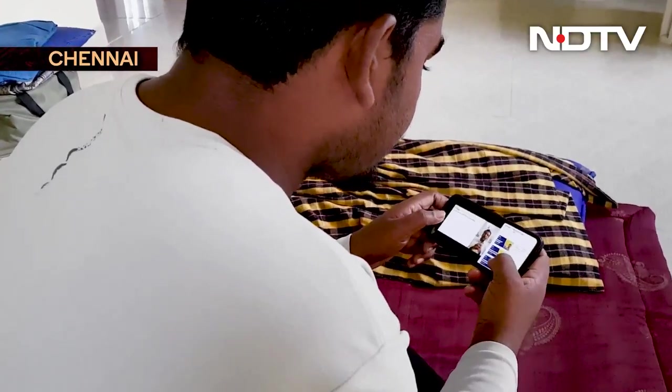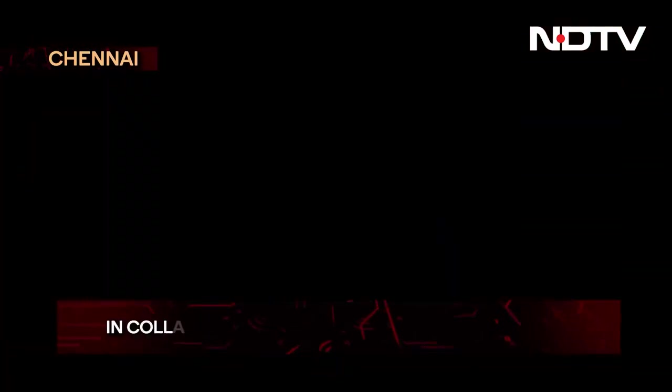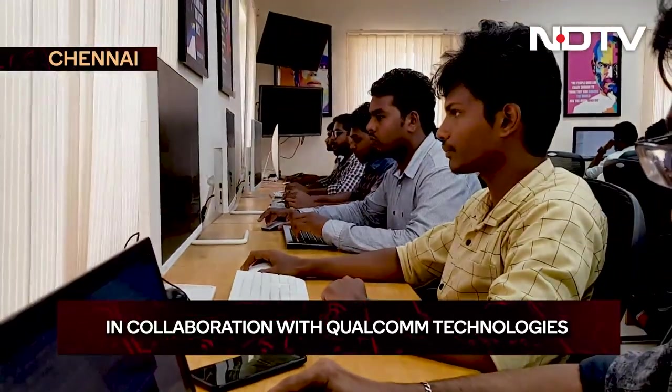His parents are elderly farmers — there was no money to send him to Chennai. But empowered with his new industry-ready skills, he sold their poultry to buy his ticket, and that turned into a passport for success.